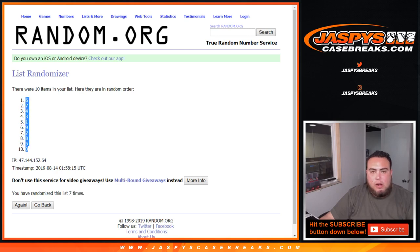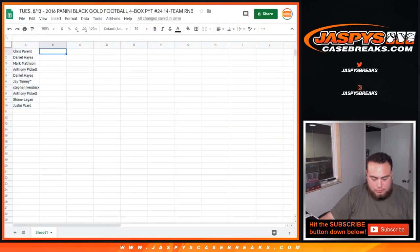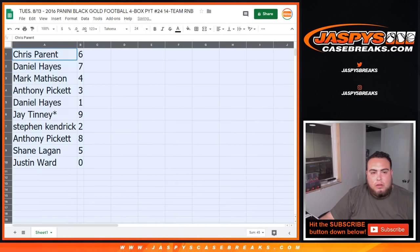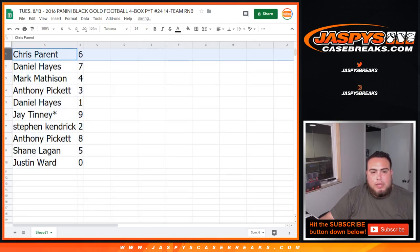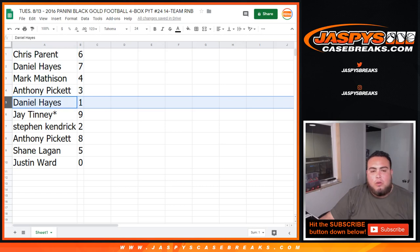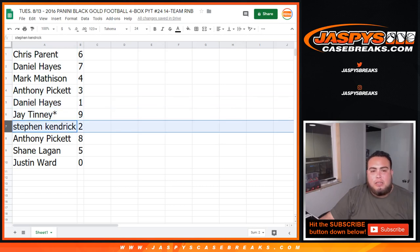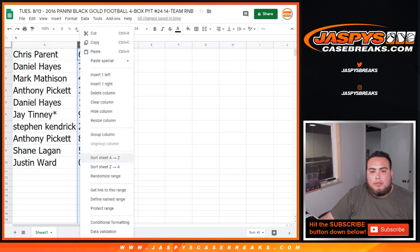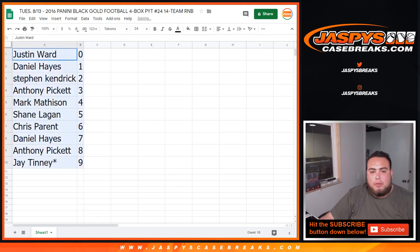6th down to 0, so there you guys go. Chris with 6, Daniel with 7, Mark Matheson you have 4, Anthony with 3, Daniel 1 with all 1 of 1s coming to you. Jay Lost by Mojo: 9. Stephen Kay, you got 2. Anthony with 8. Shane with 5. And Justin with 0. Any and all redemptions for those teams in this random number block. I'll give you guys a minute or so if you want to make any trades.